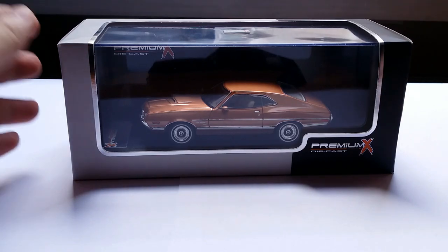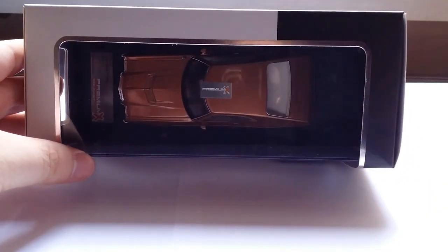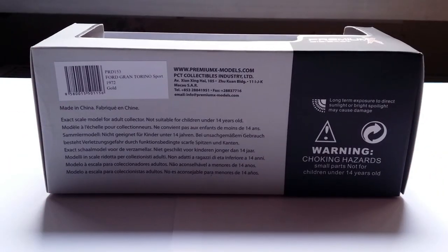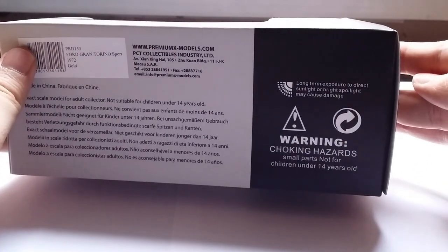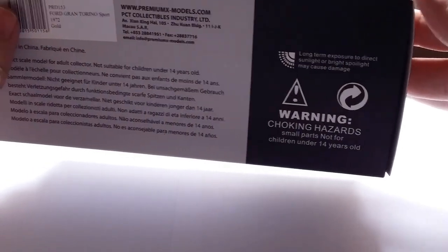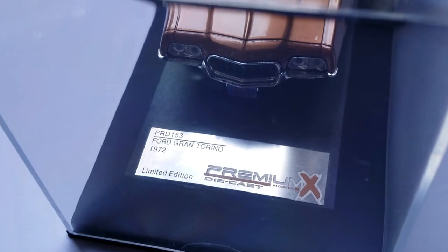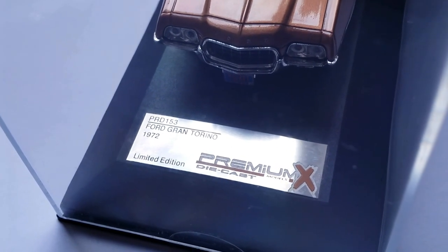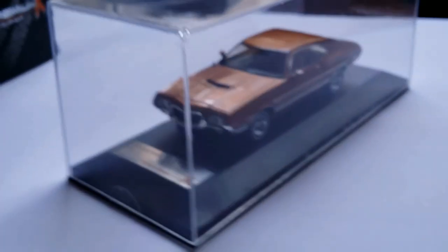Here's what the model looks like inside its box. This is a Premium X diecast box, with the Premium X logo up front, and another window at the front. The back is pretty plain. Down here it says 'exact scale model for adult collector, not suitable for children under 14 years old.' It also mentions long-term exposure to direct sunlight or bright spotlight will cause damage — spelled 'spoilite', so I guess they had a typo. The car comes with a photo-etched plate saying 'Ford Gran Torino 1972 Limited Edition Premium X Models Diecast,' and the product code PRD 153.